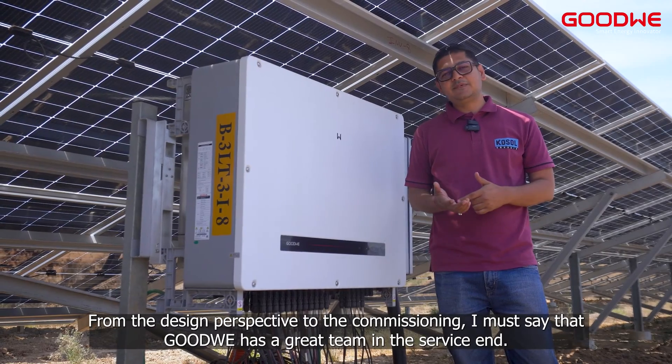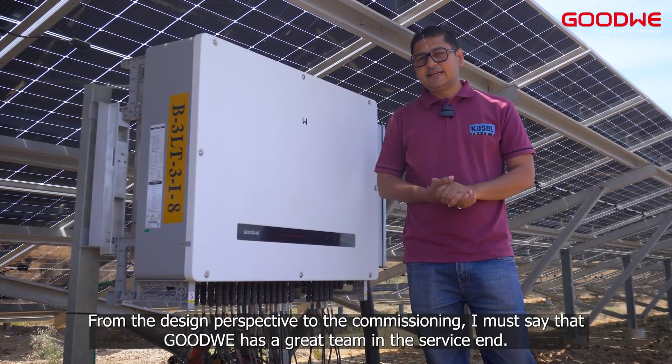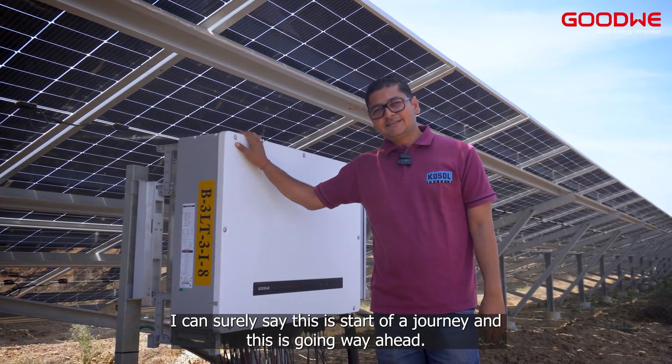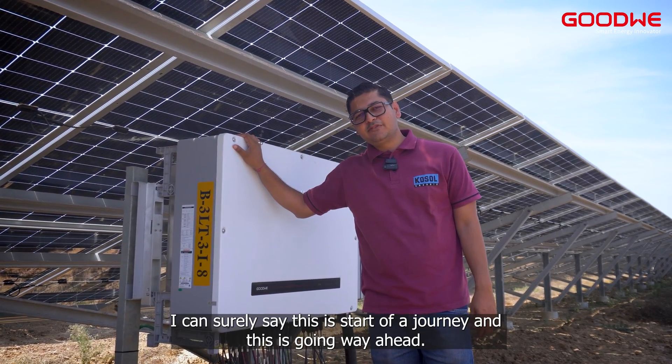From the design perspective to the service end to the commissioning perspective, I must say that Goodwee has a great team. I can surely say that this is the start of a journey and it is going way, way ahead.